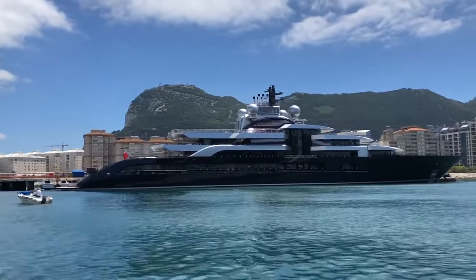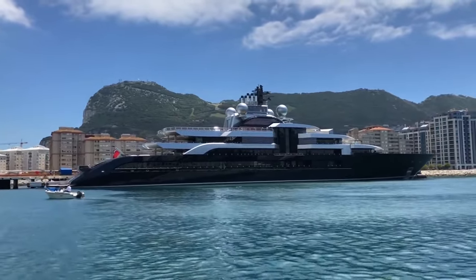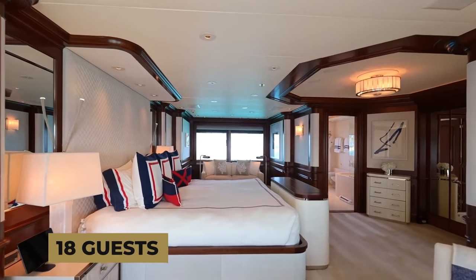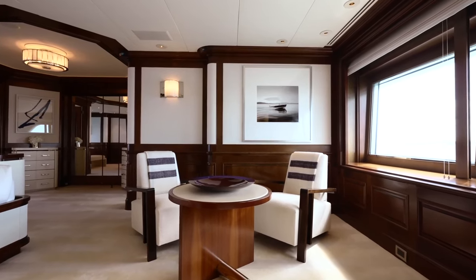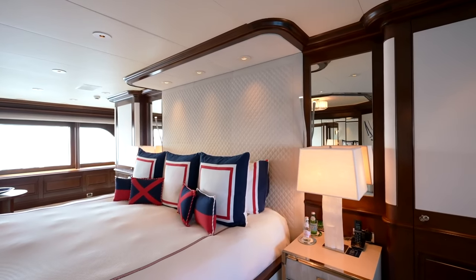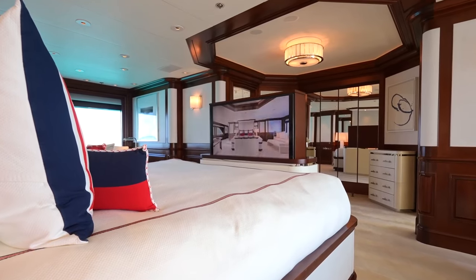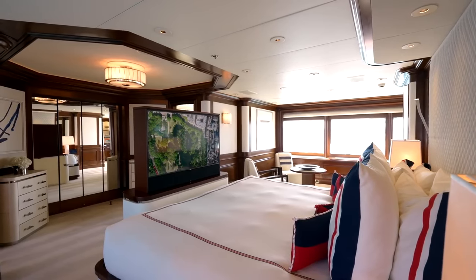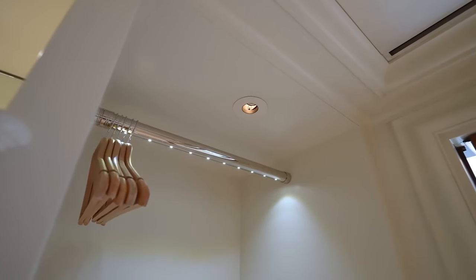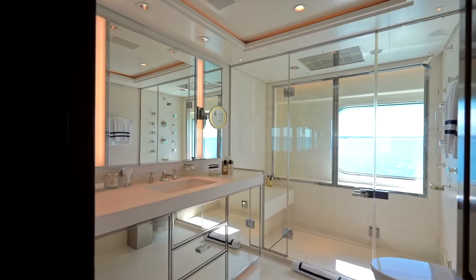Along with exclusivity, Crescent boasts an impressive array of accommodations designed to offer the ultimate comfort and relaxation. The Crescent yacht can accommodate up to 18 guests across 9 cabins, including a full beam owner suite, 4 VIP suites, and 4 guest cabins, each one carefully designed to offer the utmost in comfort and style. The staterooms are located on the main deck and the lower deck, providing guests with plenty of space and privacy. There is also accommodation for up to 44 crew members to ensure a seamless experience for guests.